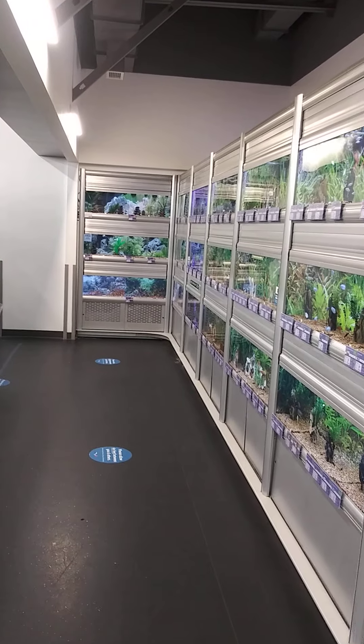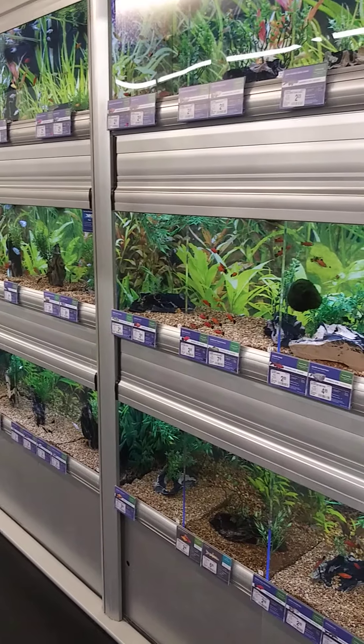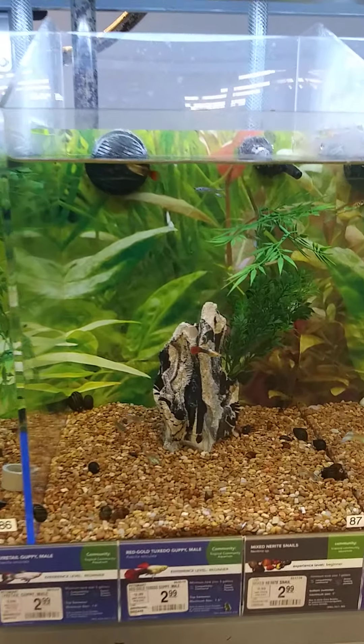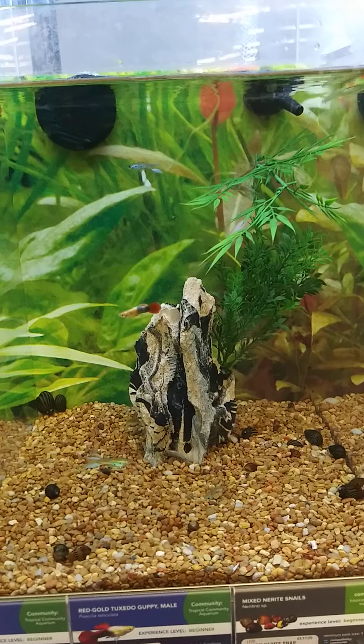Hopefully you guys can come one day with your families and help me pick one of these amazing fish for our classroom when we come back to class. All right friends, thank you for your time. I hope you enjoyed this field trip to PetSmart — thank you, bye!